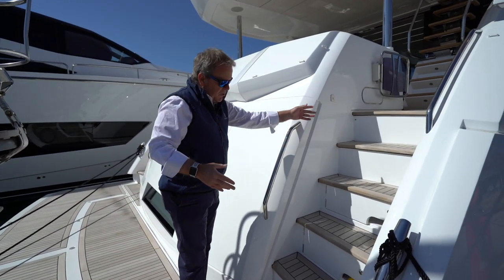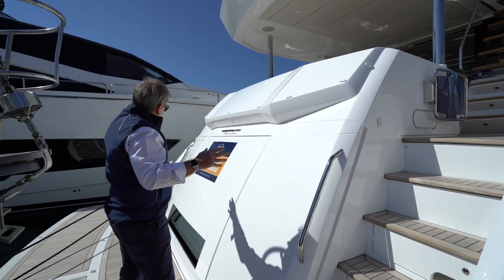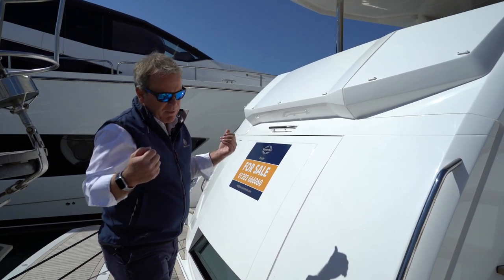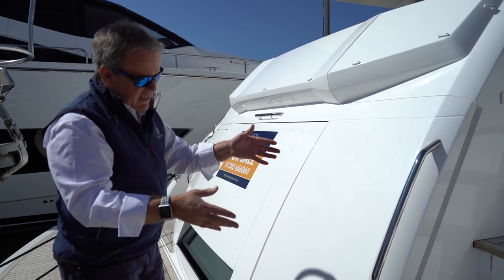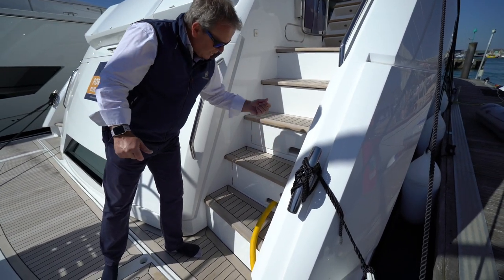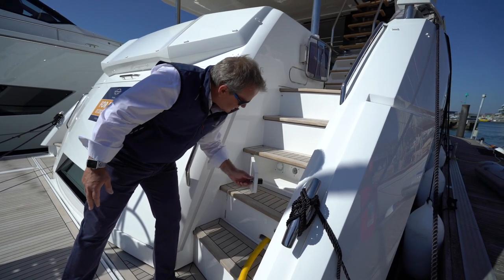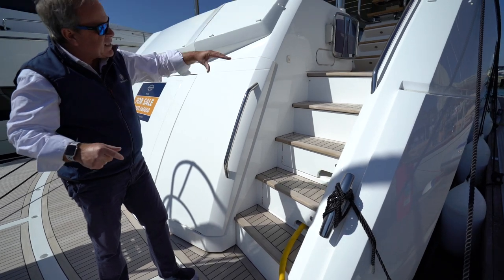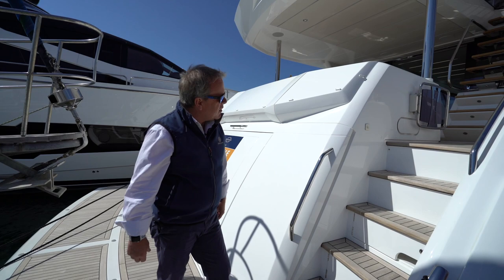Going up the steps on the port side, we have the passerelle, which will extend well over a meter past the bathing platform — essential for Mediterranean use. On the starboard side you'll see that shore services — shore power, water, TV leads, etc. — are recessed through into these opening steps, so you haven't got ugly cables dragging over the steps to a locker. A small feature but very important.